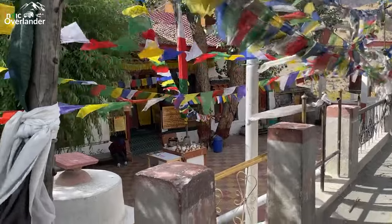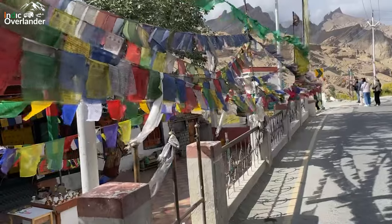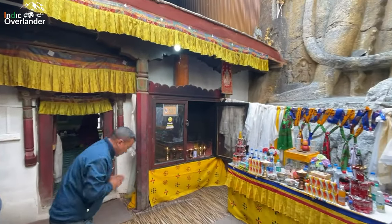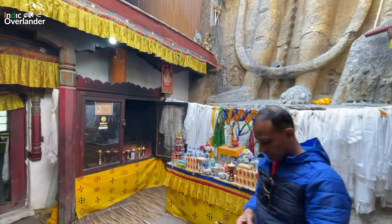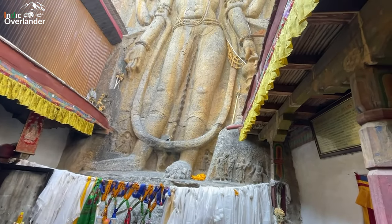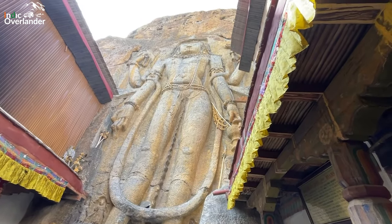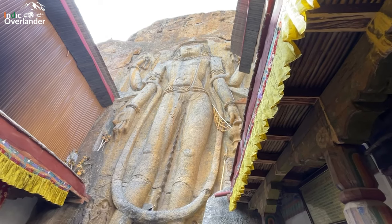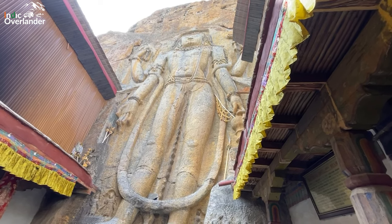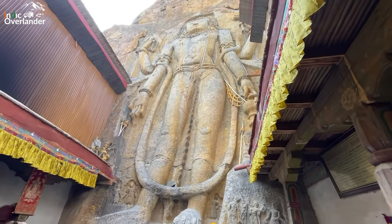We have come to see the final Maitreya of the trio at Mulbeck, which is on the Leh-Kargil highway, around 45 kilometers from Kargil. It is the tallest among the trio at around 9 meters tall. This particular Maitreya Buddha has four hands — the lower left hand holds a kamandal, the upper left arm has a flower, and the upper right arm has a rosary. Since it is believed that Maitreya Buddha will be born in a Brahmin's house, a janeu is seen there.